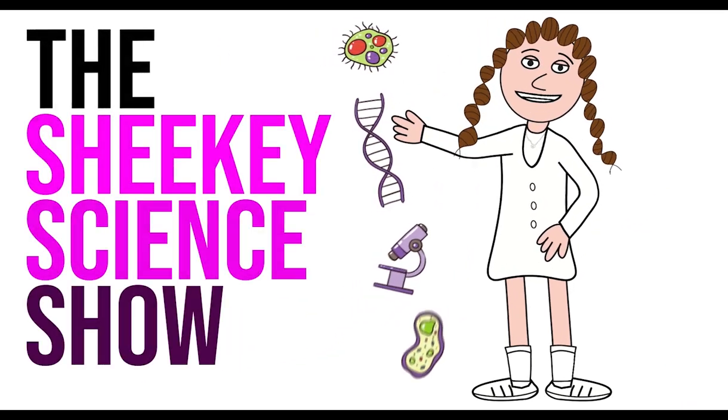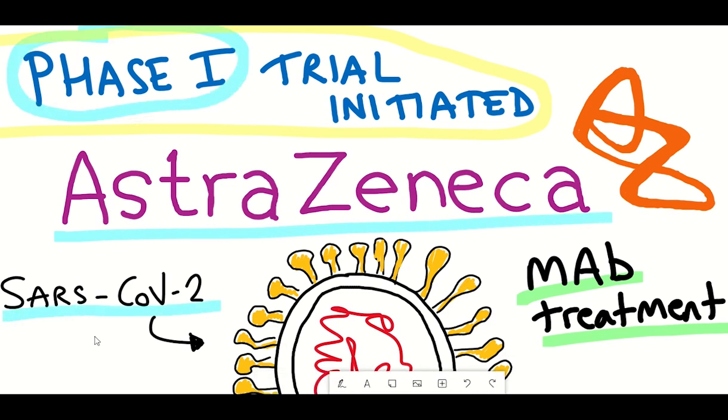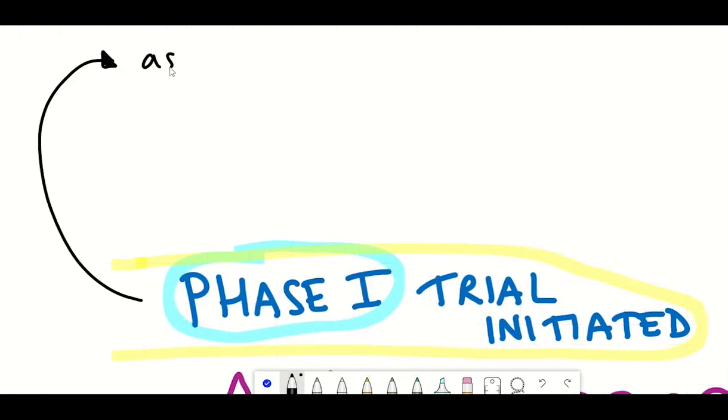Hello and welcome to the Shiki Science Show, where in this video we're going to talk about the news that came out yesterday from AstraZeneca — that they have now initiated their phase 1 clinical trial for a monoclonal antibody combination for the prevention and treatment of COVID-19.